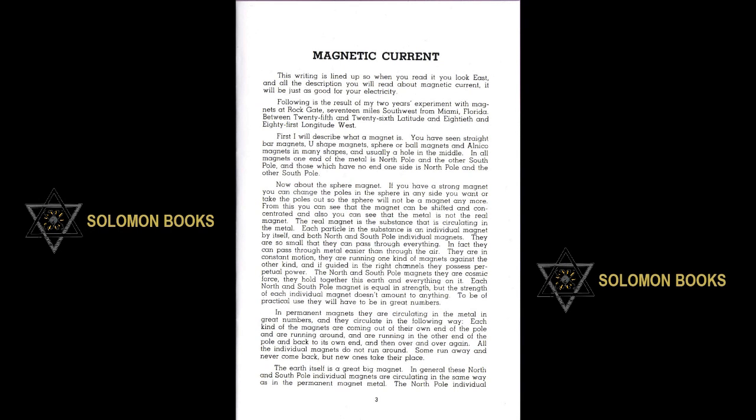Now, about the sphere magnet. If you have a strong magnet you can change the poles in the sphere to any side you want, or take the poles out so the sphere will not be a magnet anymore. From this, you can see the magnet can be shifted and concentrated, and also you can see the metal is not the real magnet. The real magnet is the substance that is circulating in the metal. Each particle in the substance is an individual magnet by itself, and both North and South Pole magnets are all individual magnets.